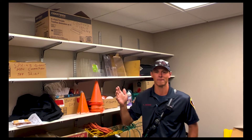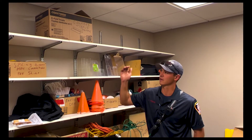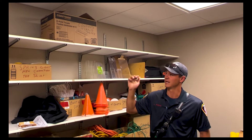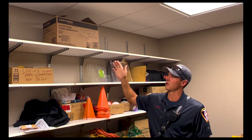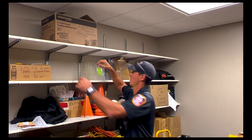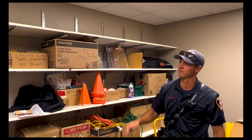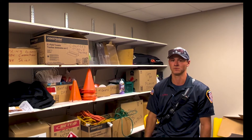Next we're going to talk about storage height in a commercial building. In a non-sprinkler building, the clearance from the ceiling to the top of storage has to be 24 inches. In a sprinkler building, it has to be 18 inches. This box here would be too close in either a non-sprinkler or sprinkler building. So if we came across this during an inspection, we'd ask you to move it down to a lower shelf.